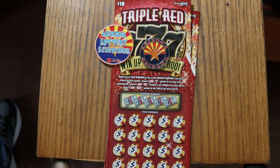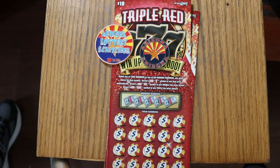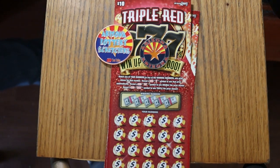What's up, YouTube? AZ Scratchers here with another little scratching session. Today we're going to do my favorite of the $10 tickets, the Triple Red 777.